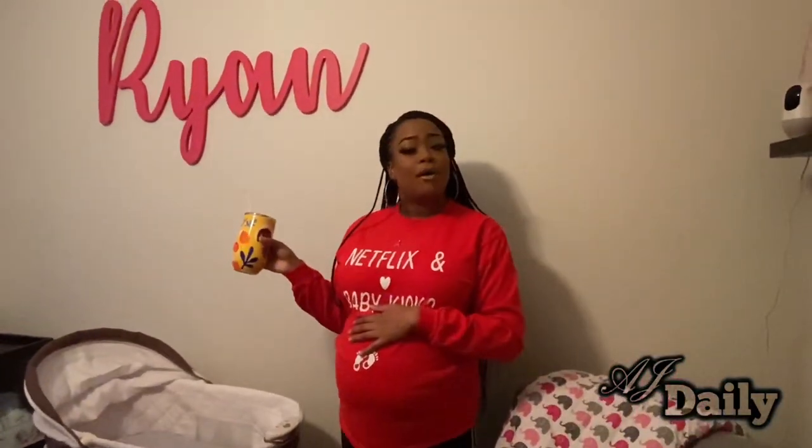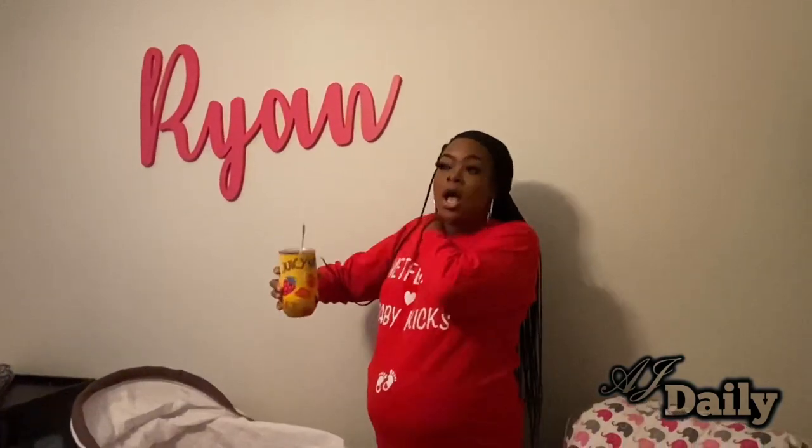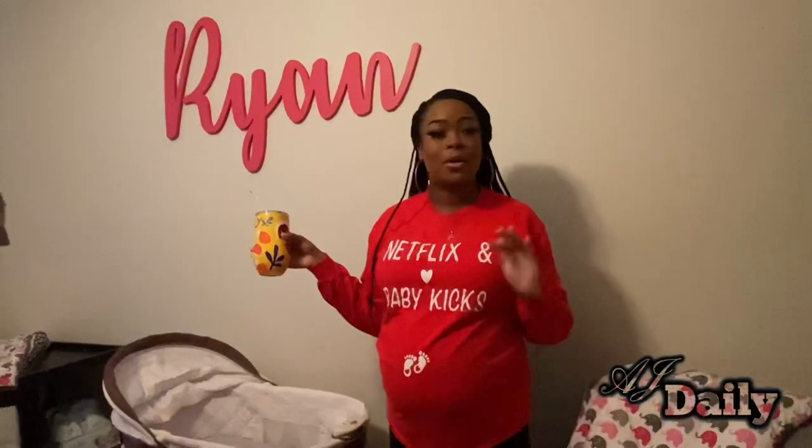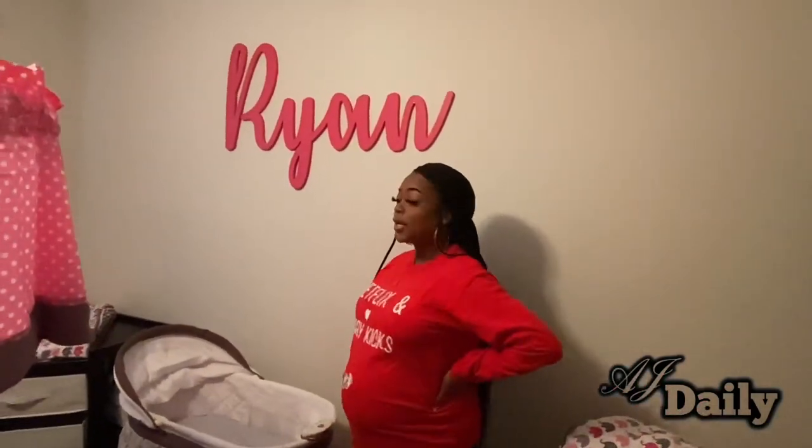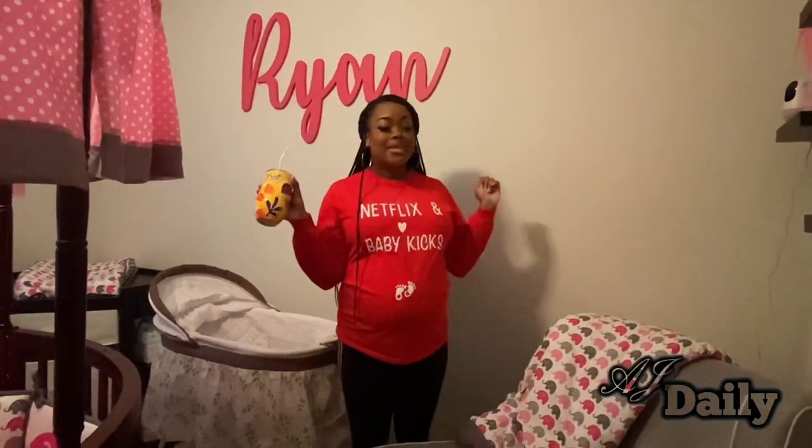That is the end of this vlog, you guys — welcome to Ryan's nursery! I am currently 32 weeks and five days, so I'll be 33 weeks in a couple of days. I have a doctor's appointment on that day and I will be taking y'all along. My baby shower was canceled but as you can see, baby girl is not lacking for anything — so thank you to my family and friends. Y'all have still been sending gifts through my Amazon registry, which is linked below. That wraps up the vlog — see you guys in the next one, I love you!